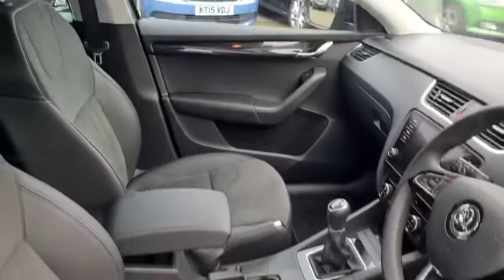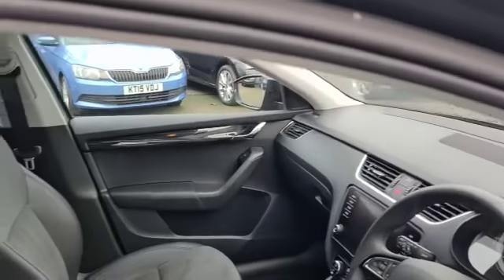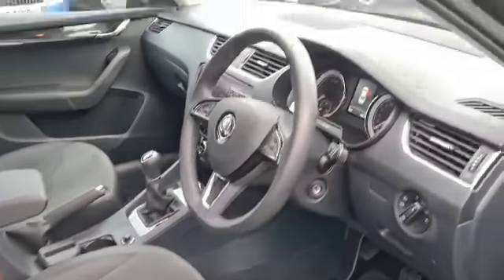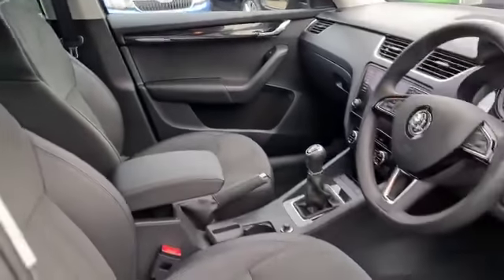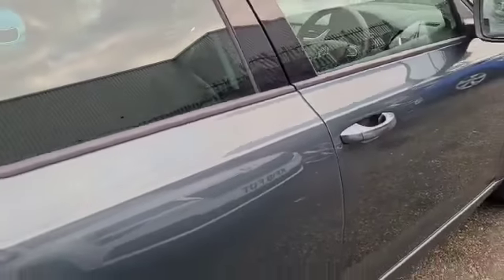The anthracite interior is certainly what we see mostly in these vehicles, as opposed to the light beige. Obviously, the darker colour weathers better, so that's what most people go for when they're ordering.